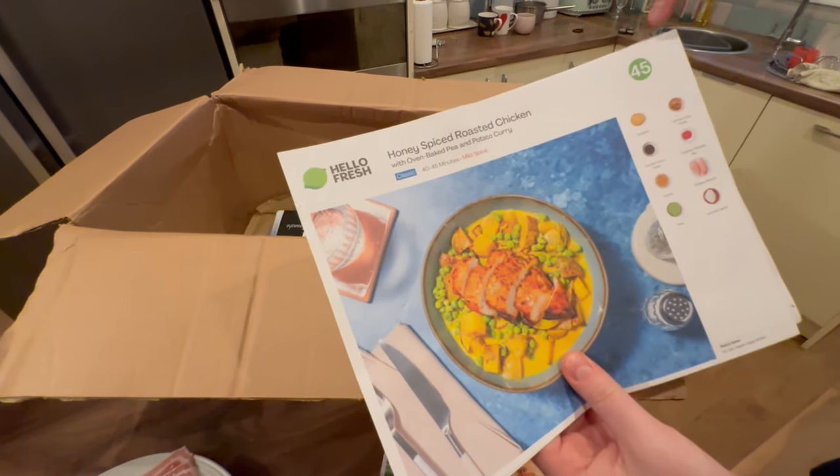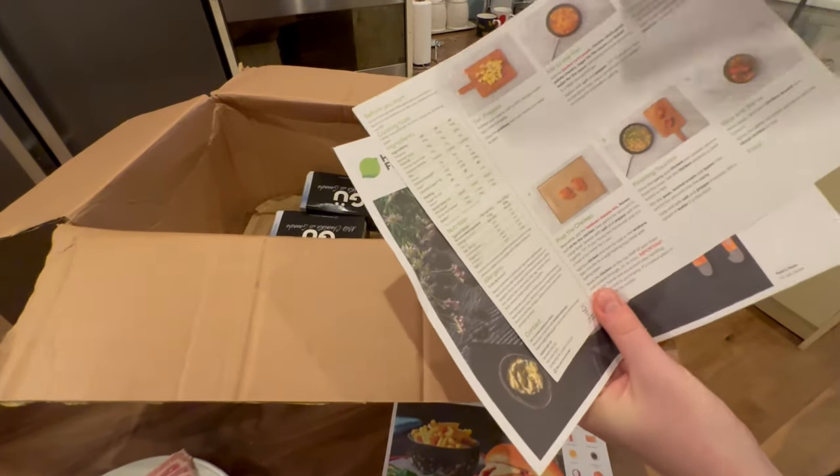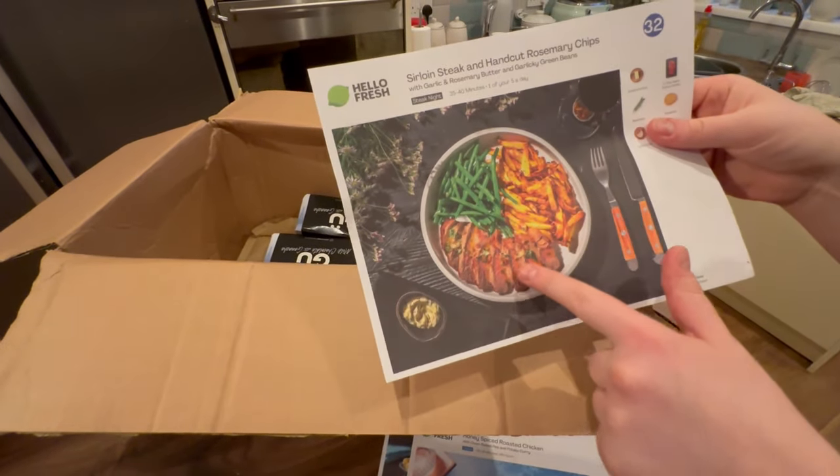Also in the same box we have the honey spice roasted chicken, which is number 45 — it's in the paper bag and has everything you need to know on there. So if you're not a great cook or you want to learn to cook, it's a really nice tool to have. We've also got the sirloin steak, which looks amazing — and chips as well.